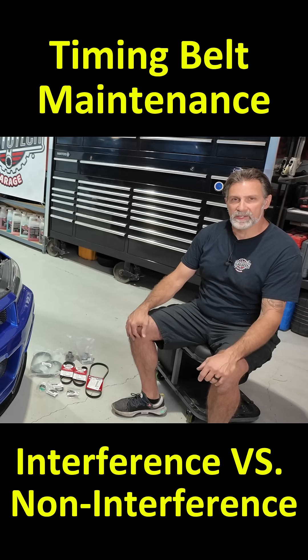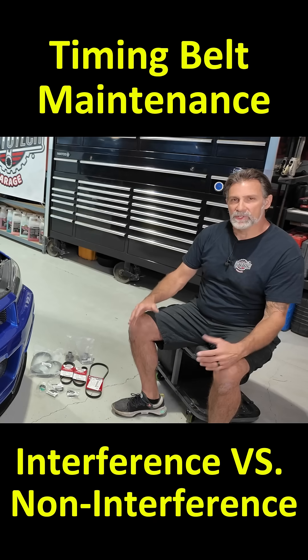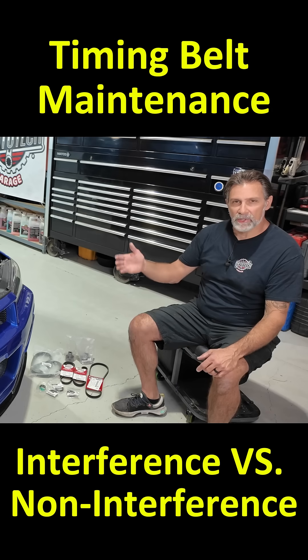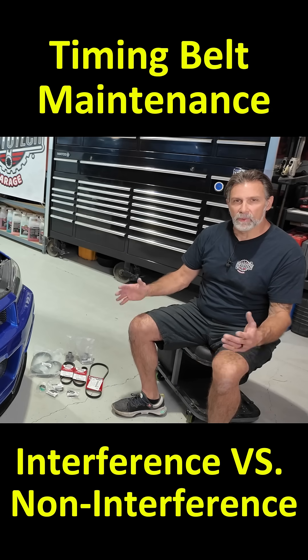There are lots of engines like that. If you break a timing belt on those kinds of cars, the worst that happens is the car stops running. You'll have it towed into the shop, we'll take it apart, put a new belt on it, put it back together, and everything will be working fine again.